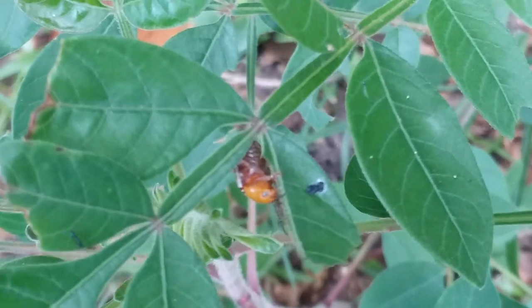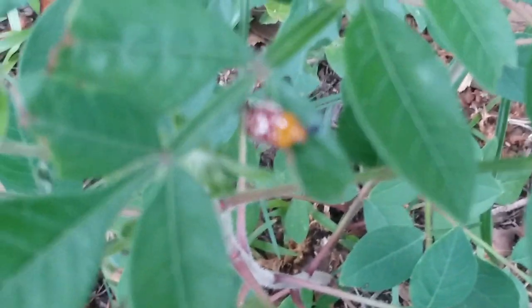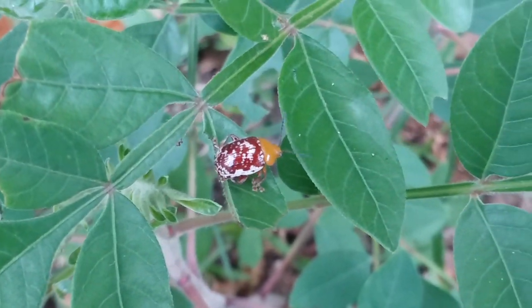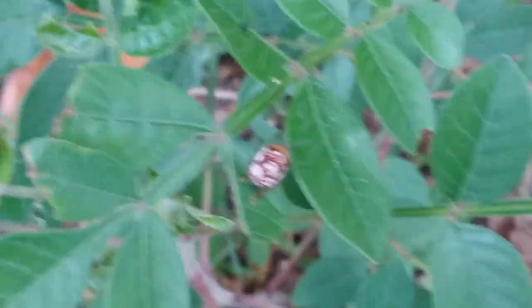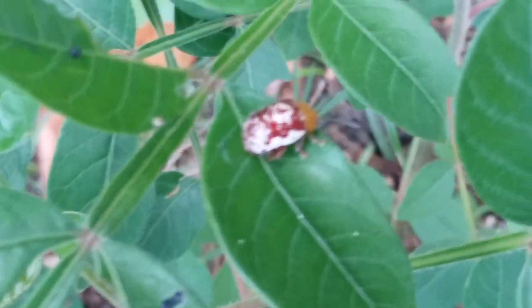Look at that. You can see its eye. Are you eating this sumac plant? Because that's what I came here to make a video of. I do have a ruler — let's do the centimeter side. Smaller than a centimeter. It's a little beetle.